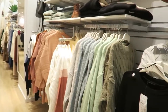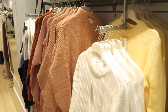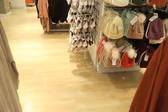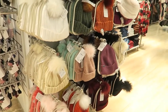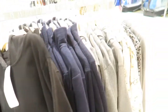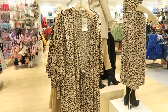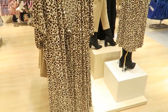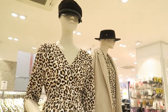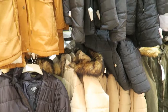I will show you some things that they have right now. Lots of cute hats. I do really love this dress. Lots of winter coats.